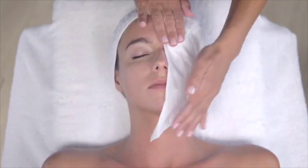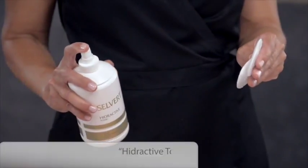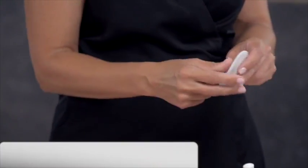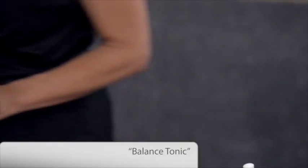After the peeling process, we shall invigorate the skin with Hydroactive Tonic for normal or dry skin, or with Balance Tonic for mixed or greasy skin type.